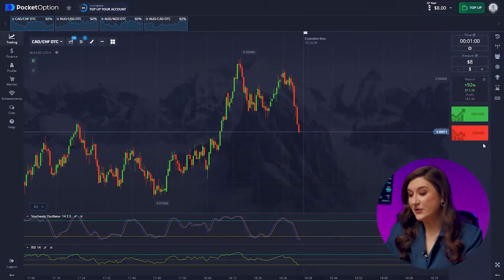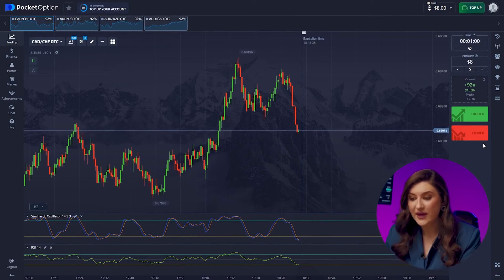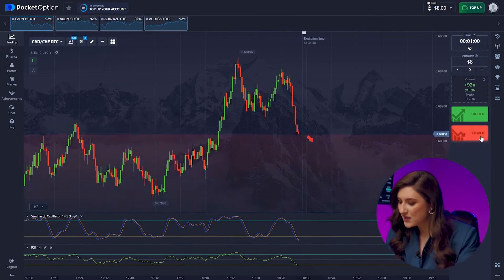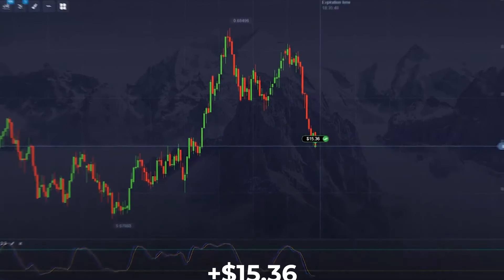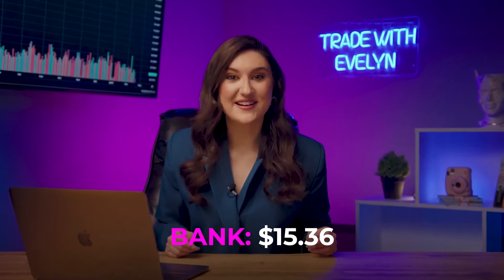Let's see what's happening with the Looney and the Franc. We can see a downtrend with massive bearish impulses and we're following it. Getting ready for a put option right now — we press lower. Yes, just like that. We got $15. We're off to a great start.